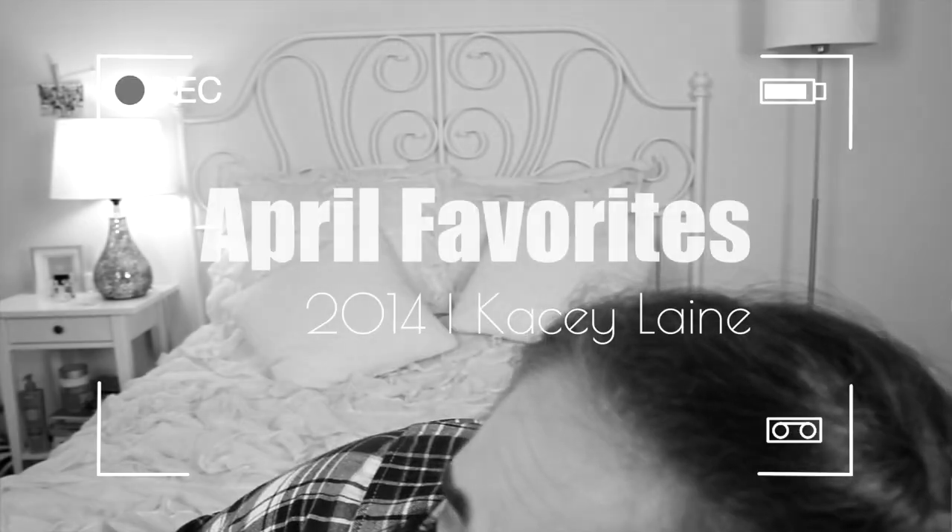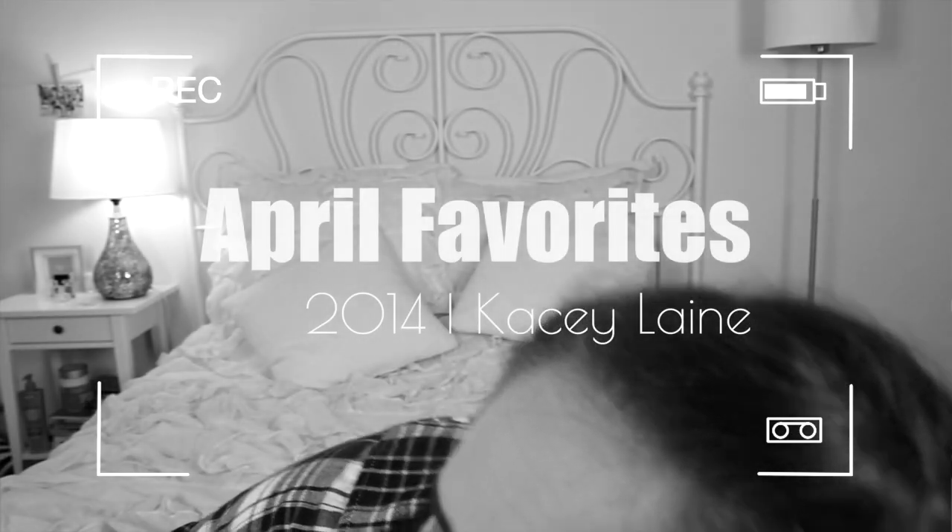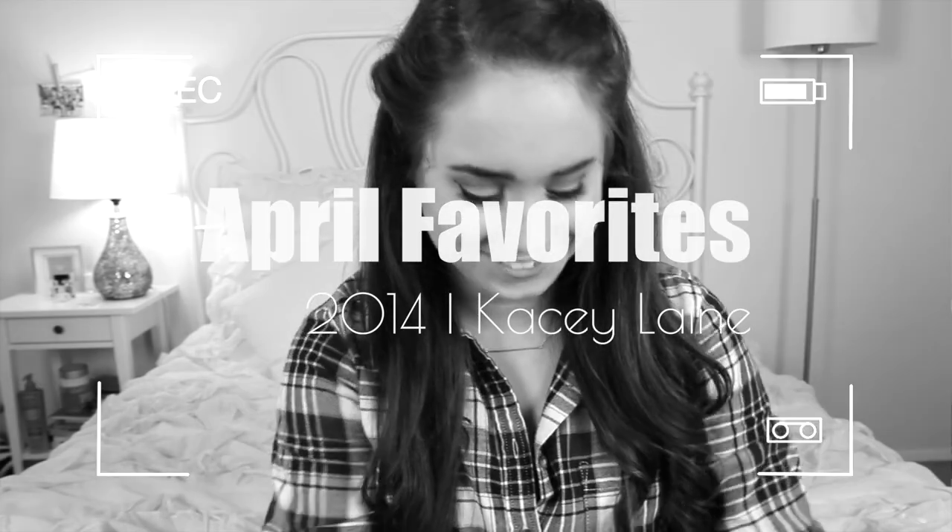Me, no, don't fall. I can't reach. Ow, I got you. That was a struggle. Hey guys, it's Kasey and today we have our April favorites and I know I'm super duper late. It's like May 7th, I think.